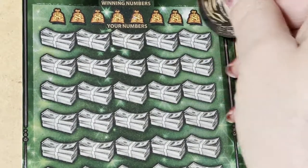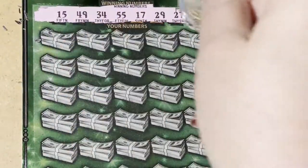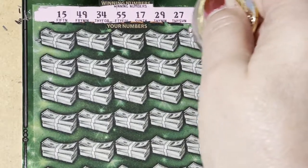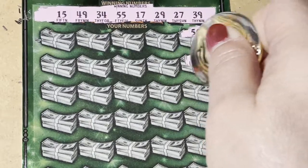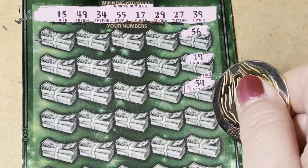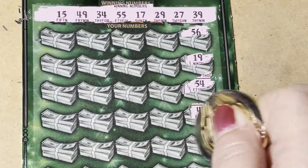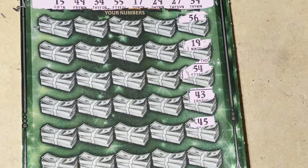Let's get the winning numbers first. I want to be on that millionaire list. Let's find it — there's a 56, 19, 54. We need a 55, so we were all around it. 43, 45, and we've got one more number down here.